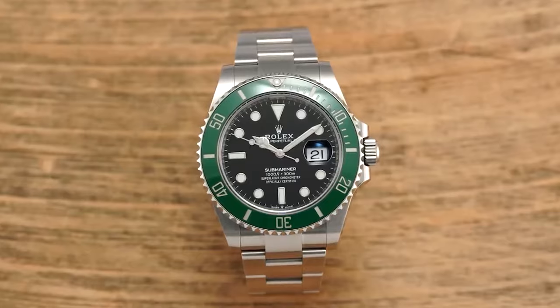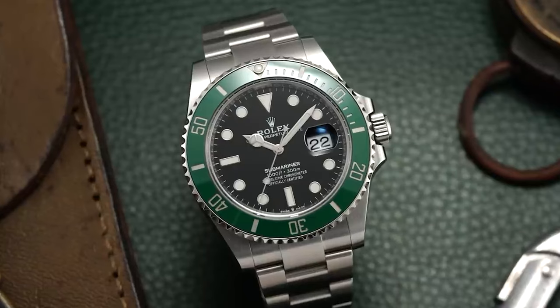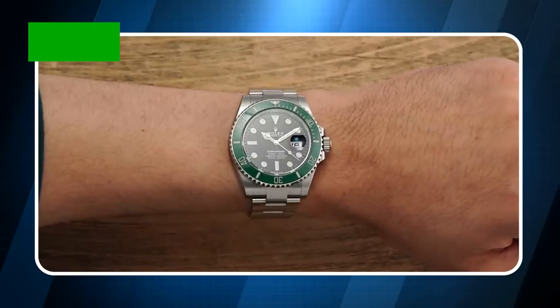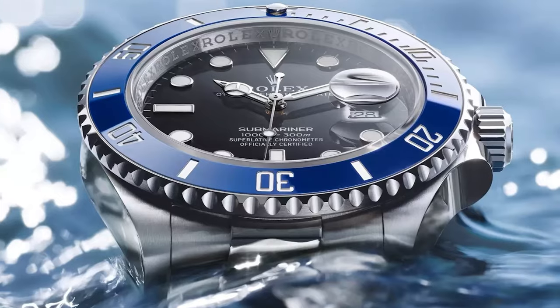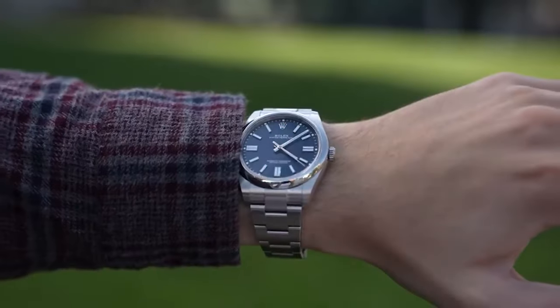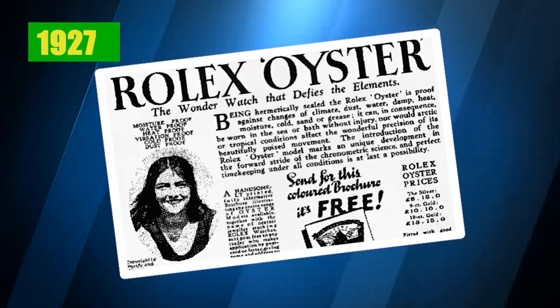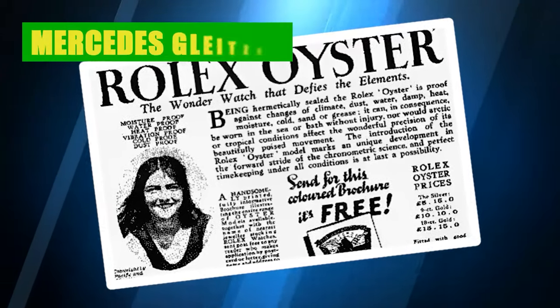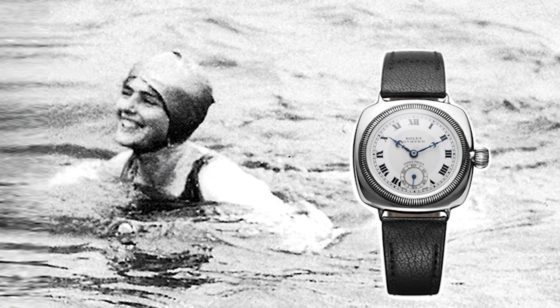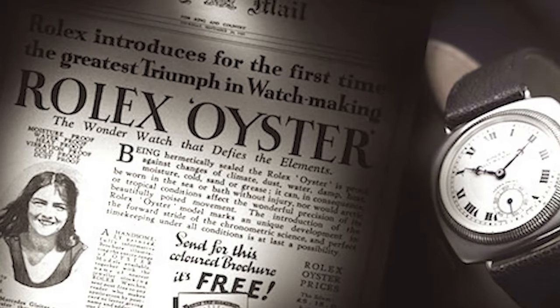A legend in the world of horology, it has a history as deep and rich as the ocean it's designed to conquer. It all began in 1926 when Rolex introduced the world to the Oyster, which could withstand the rigors of water and dust thanks to its innovative sealed case. The Oyster was aptly named after the hard-to-open shell of an oyster, symbolizing the watch's impenetrable protection. A swim across the English Channel in 1927 by Mercedes Gleitza wearing an Oyster watch truly showcased its remarkable water resistance, capturing the world's attention.